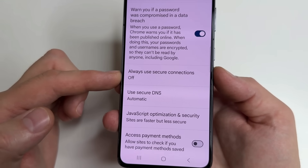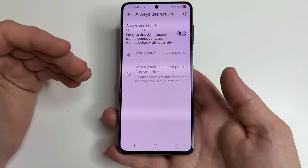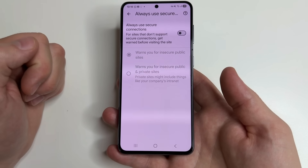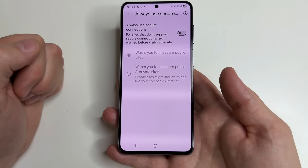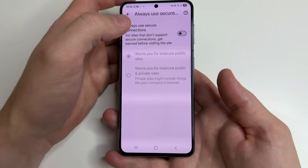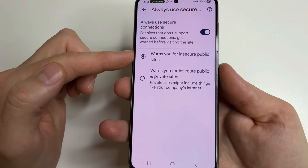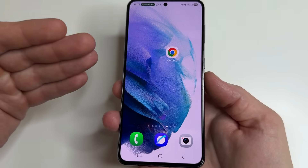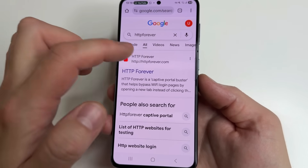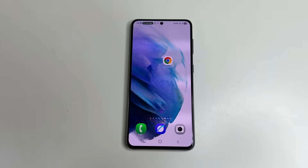Below we can see Always Use Secure Connection — open it. This feature will display notifications when a website uses an insecure connection. Entering any information on such a site is unsafe as it could be intercepted and stolen. If this feature is enabled, you will immediately see warnings and avoid entering your data. So I recommend turning on this feature. To prevent erroneous notifications, select Warns you for insecure public sites. I will now visit an insecure website on purpose to show how it works — and I can see the notification that this website is not secure. That's all I wanted to share with you.